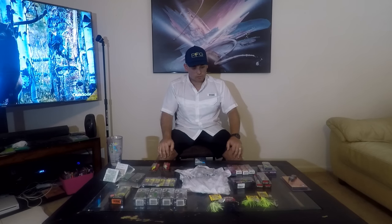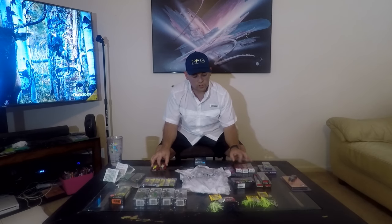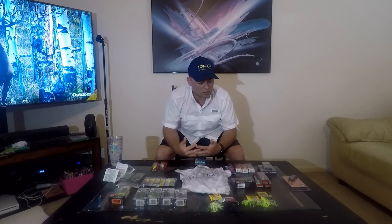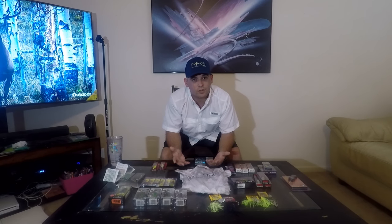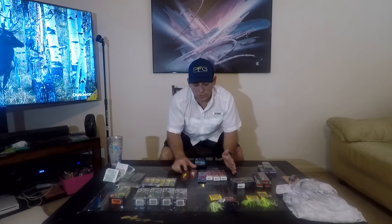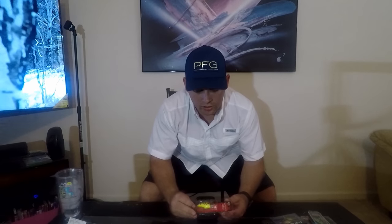Their clearance section right now is buy five get five free on hard lures — it has to be on the clearance rack, and the deal ends around the 93rd to 97th day. I went back to the clearance section because I wanted to get as many lures as possible without spending a ton of money.